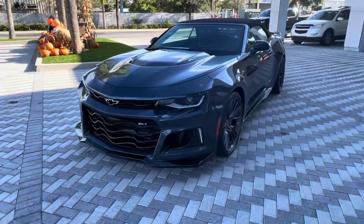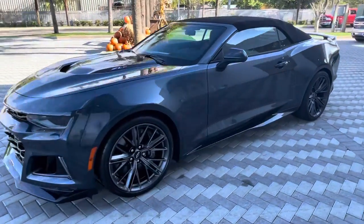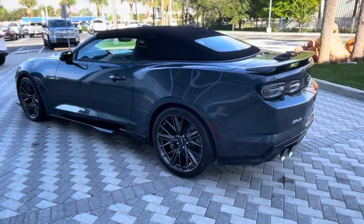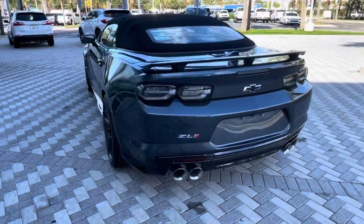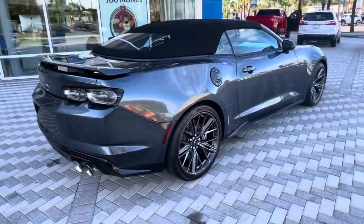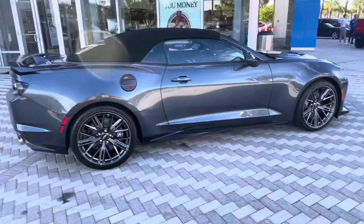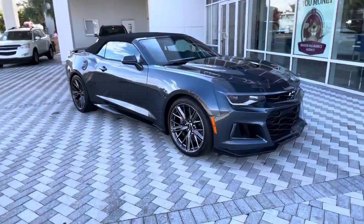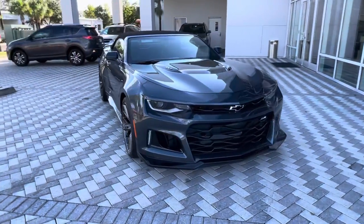I'm going to do a quick walk around on the vehicle and then I'll dig into the features with you guys. Check it out. Let's take a quick look at the interior and see what this bad boy's got to offer.